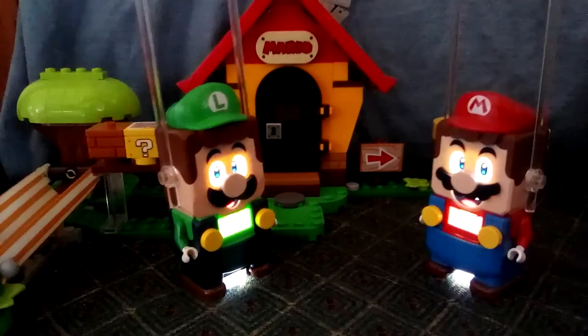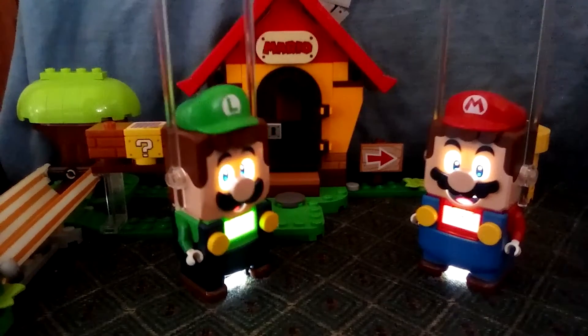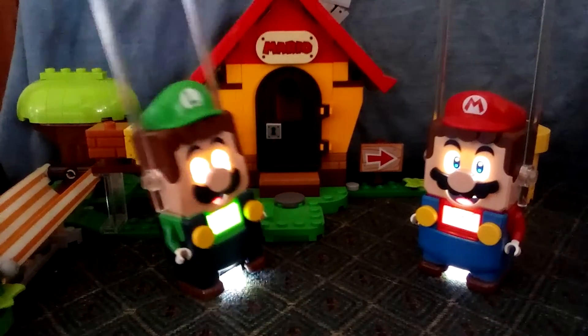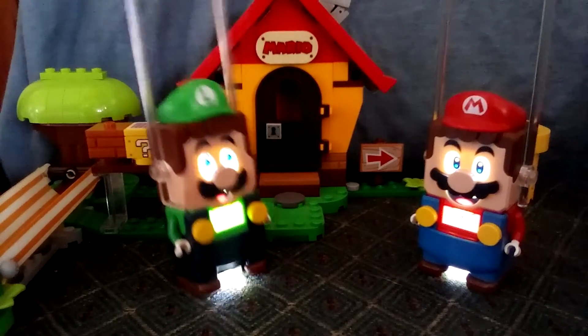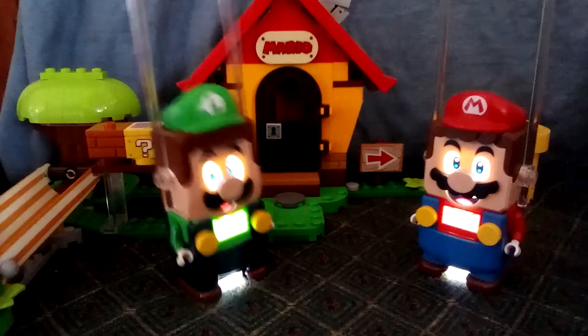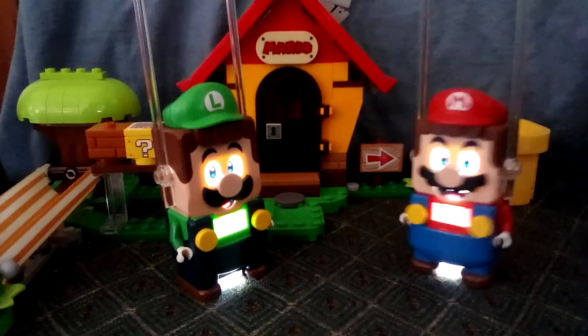Luigi, what happened to your voice? My voice? Oh, there was an accident at Professor Yad's laboratory. One of the helium tanks fell over and sprang a leak. I thought the effects of the helium on my voice would have worn off by now. Well, you can't do the show like that. We'll have to wait for it to wear off.